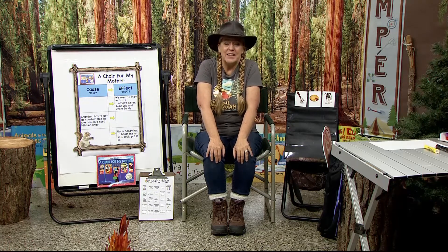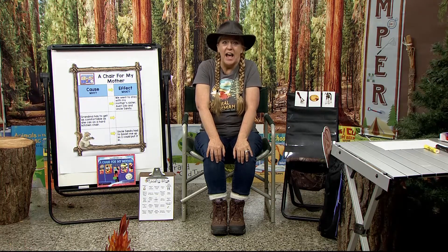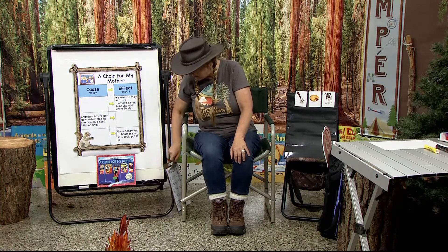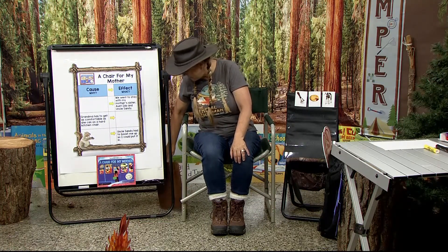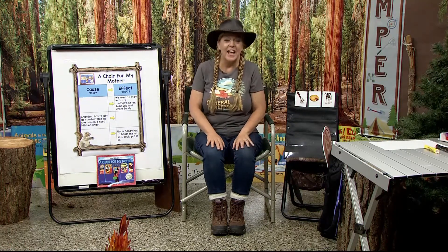I am so glad you're here today. This is our last week here at Camp Read-A-Lot, and then we've got to get ready for the new school year. And that's going to be just as exciting. But we've got a few things left to do here at camp to help us be strong readers and ready for that school year. One of the things that we're going to do...